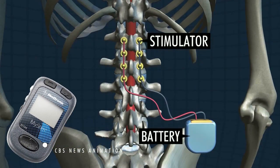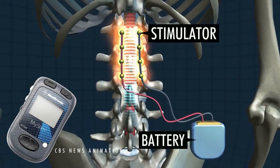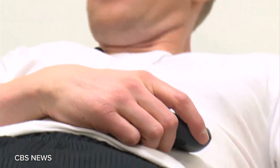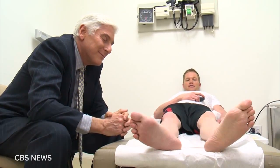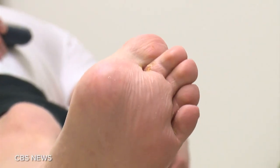A little handheld controller talks to the pack inside, which then relays signals to the spine itself to create the muscle movement. Those signals in turn prompt and almost remind the damaged part of the spinal cord how to move things like muscles in the hips, knees, ankles, or feet. Since these aren't actual finessed signals from the brain with that whole complex feedback loop,